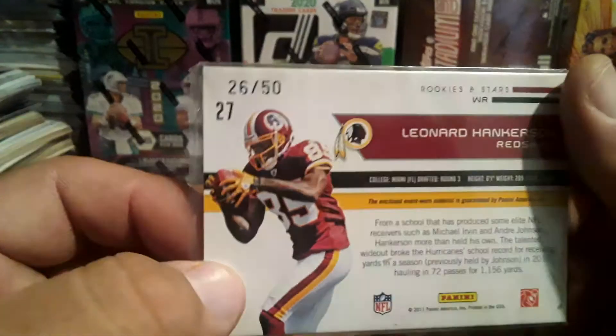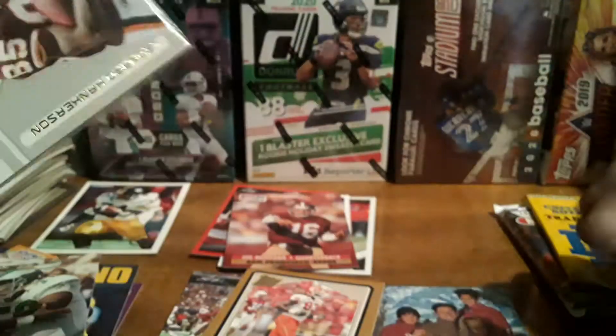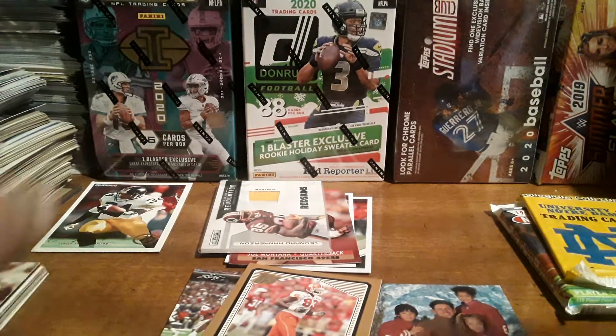Ricky Revolution — Ricky and Stars. That's pretty cool, it's numbered 26 out of 50. Pretty sweet. Used to have the autos in this, but I guess it's gonna be different now. Let's go to this university box.